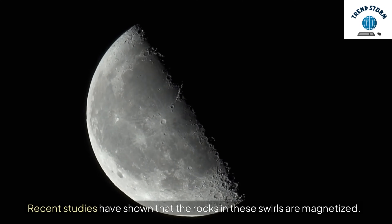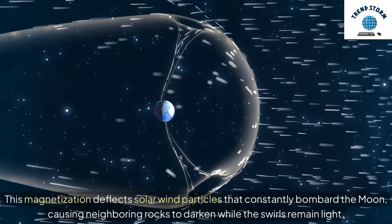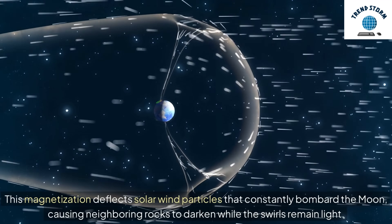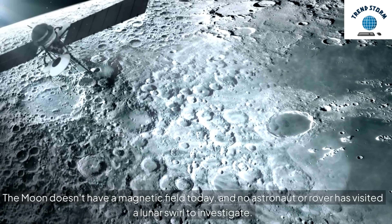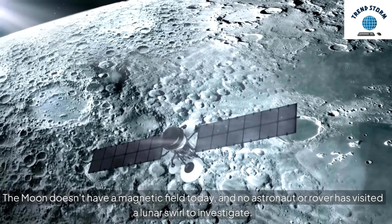Recent studies have shown that the rocks in these swirls are magnetized. This magnetization deflects solar wind particles that constantly bombard the moon, causing neighboring rocks to darken while the swirls remain light. But how did these rocks become magnetized? The moon doesn't have a magnetic field today, and no astronaut or rover has visited a lunar swirl to investigate.